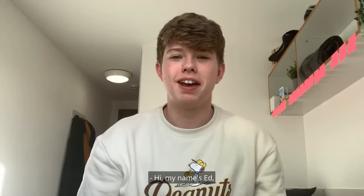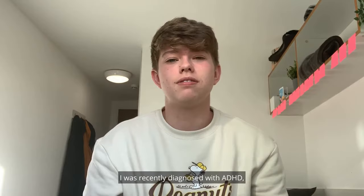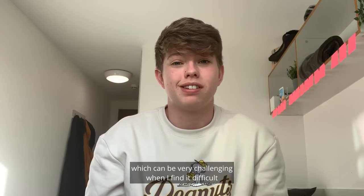Hi, my name is Ed and I'm currently studying at Plymouth University. I was recently diagnosed with ADHD which means I really struggle focusing for long periods of time. Because I study at university I have to read a lot of papers online and do a lot of research online, which can be very challenging when I find it difficult to concentrate for long periods of time.